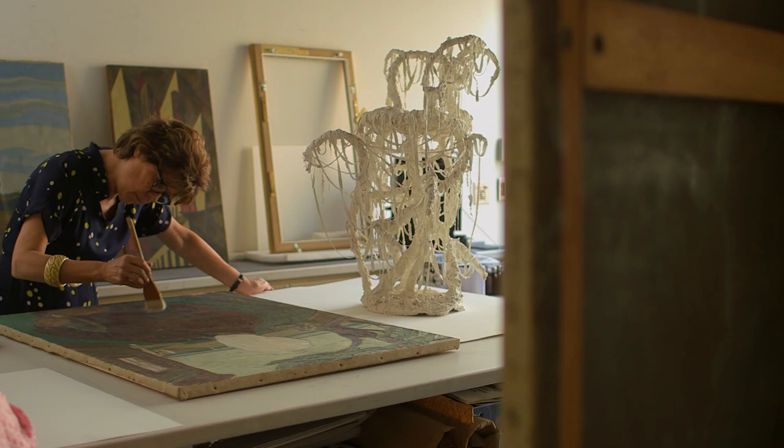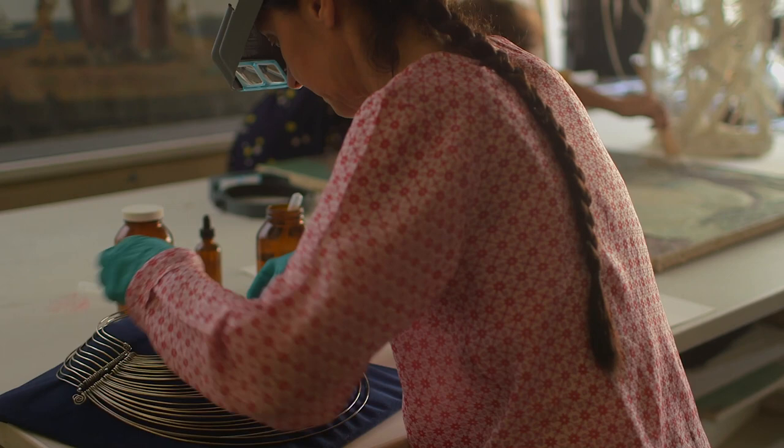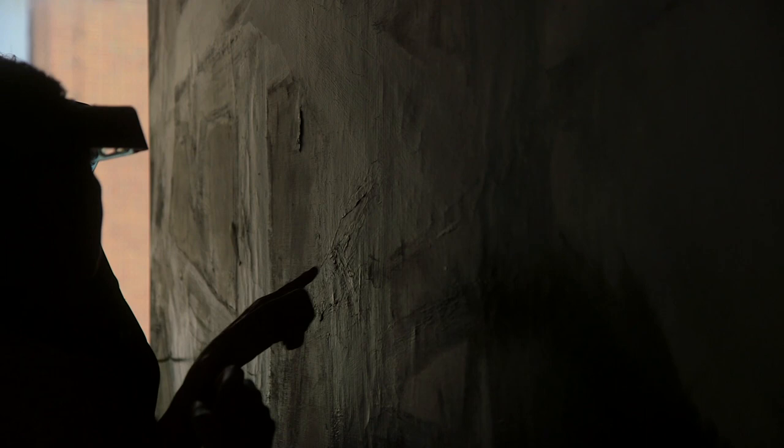My name is Carol Mancusi-Angaro, Associate Director for Conservation and Research at the Whitney Museum of American Art. I was an art historian on a PhD track studying Donatello. Donatello sculptures were just something that really spoke to me and that's what I wanted to spend the rest of my life doing — and of course I don't. I do modern art, but that's what brought me into this field.